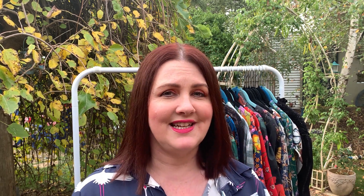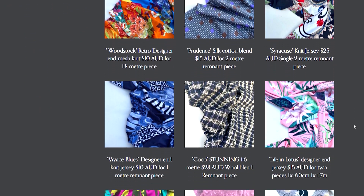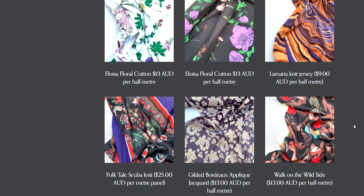Before I get started, my new website has opened and it has a fabric shop online. For the next couple of weeks I have a de-stash section — lots of remnants and designer end pieces at great prices. There have been some name brand pieces in there; a Lady McElroy piece got snapped up, and there's an Art Gallery piece going really fast. Some remnants are up to three meters, so it's quite a large piece you can grab at a great price.